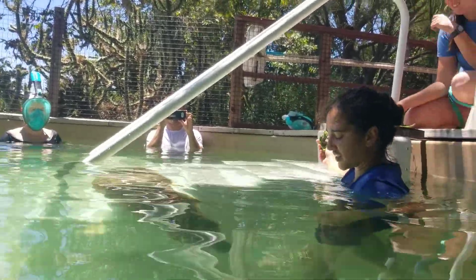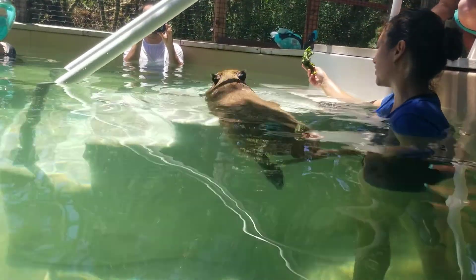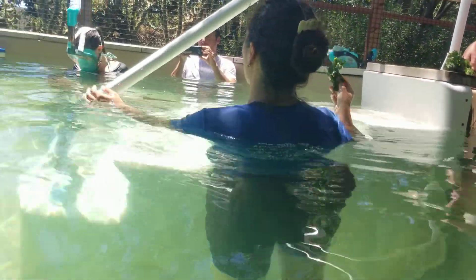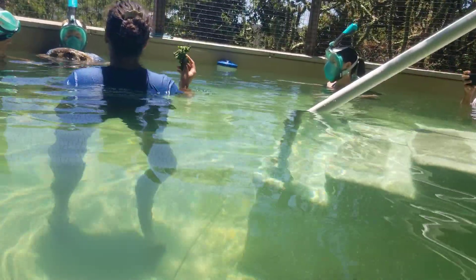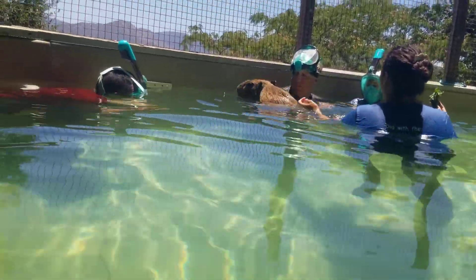While otters use a specific latrine spot to mark their territory, capybaras tend to move around more. They don't have a super defined territory — just a range they move through — and they don't really want to be marking one specific area that would signal 'this is where the capybaras hang out all the time.'